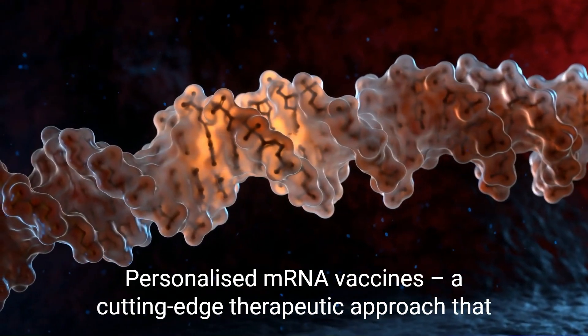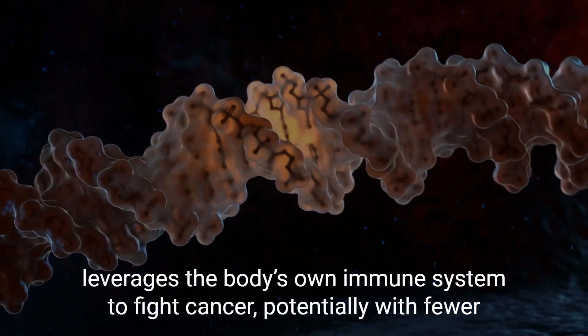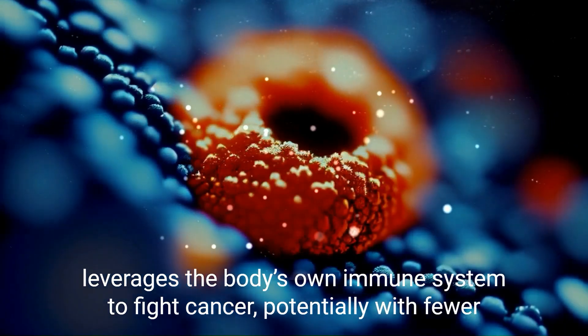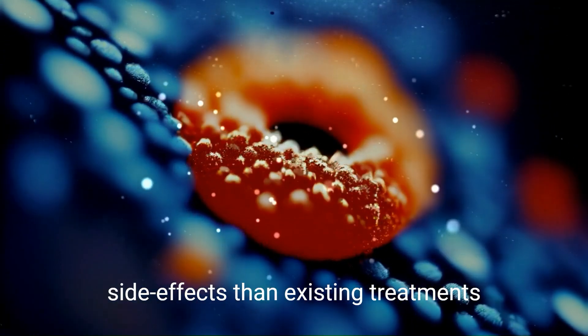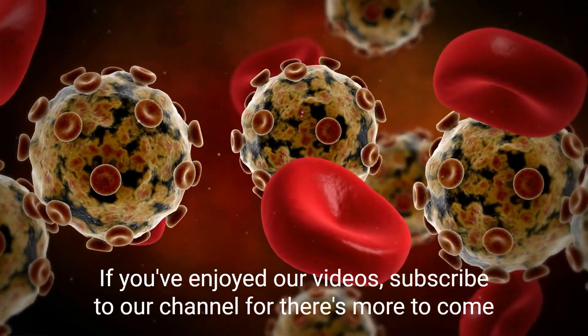Personalized mRNA vaccines are a cutting-edge therapeutic approach that leverages the body's own immune system to fight cancer, potentially with fewer side effects than existing treatments.